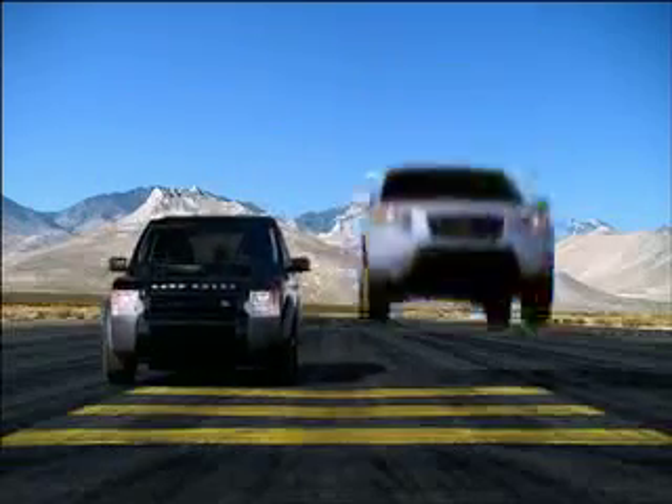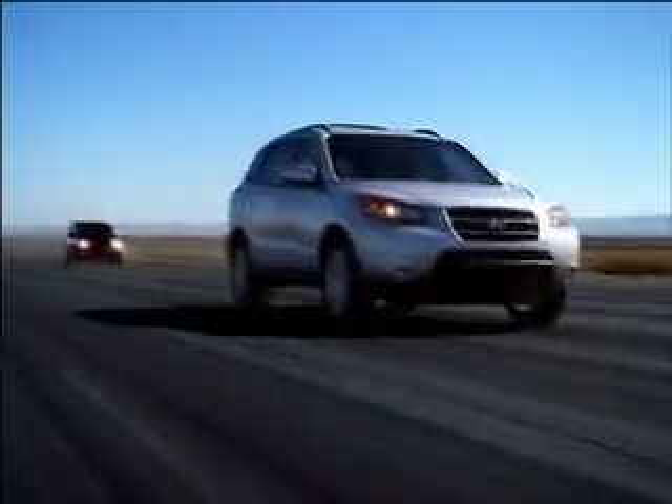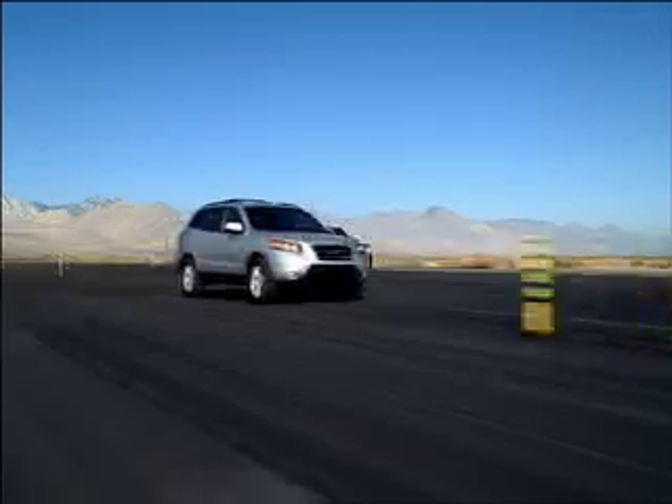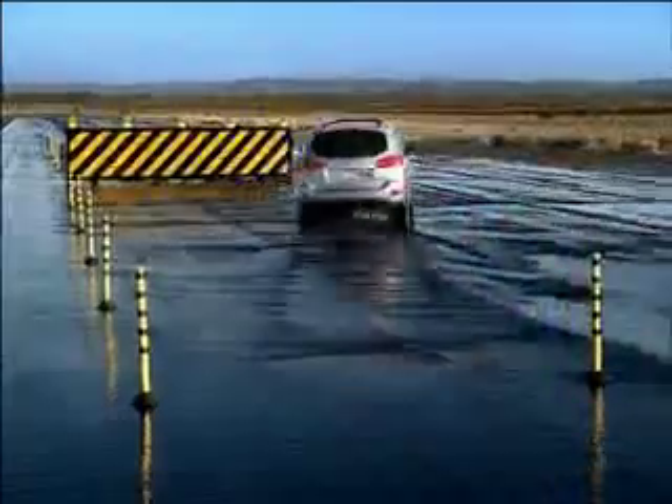We took the Land Rover LR3 and compared it to the Hyundai Santa Fe. The Santa Fe beat the Land Rover in the 0-60 test and in the quarter mile test. It also beat the Land Rover on the dry slalom and the wet slalom course, as well as in dry and wet accident avoidance tests.